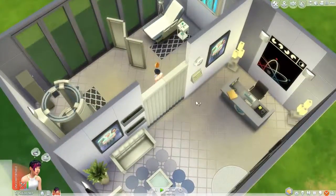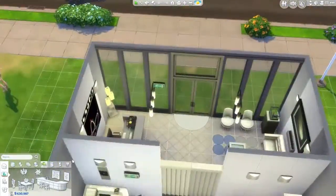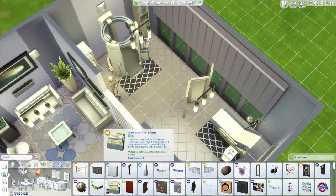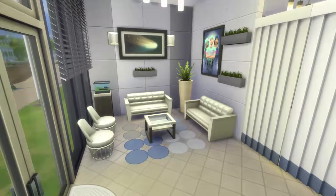I also forgot to add the bookcase, which fits everywhere - I forgot about it. And here I was just testing if a Sim could get through this area, and it turns out they can, which was amazing. It means I can hide that area from the public area, which was pretty nice.